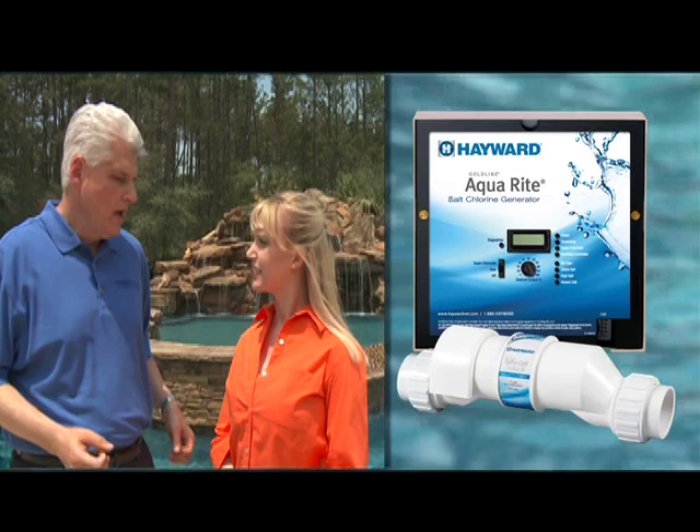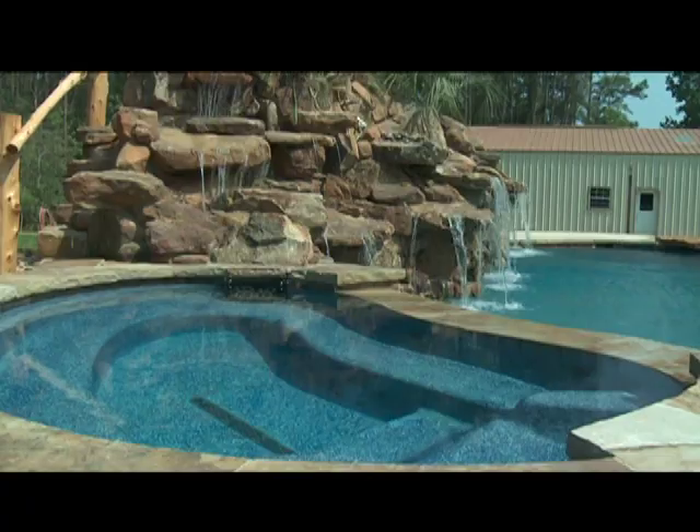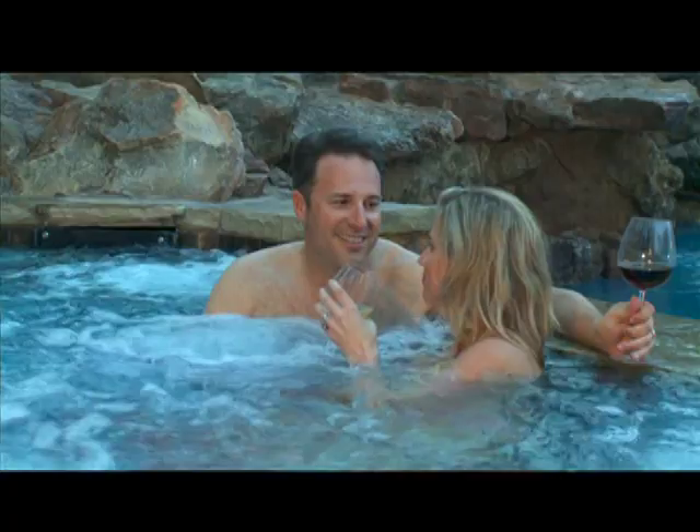Usually you can smell the chlorine around the pool, but I'm not smelling anything. That's actually because this has the AquaRite salt chlorine generator. Rather than using conventional chlorine that you buy at the store, this manufactures its own chlorine from salt that you actually put in the swimming pool. So it always manages the appropriate amount of chlorine to make sure that you have great sanitized water. And in addition to that, you have this incredible water quality — it gives you this soft, silky feel. So you don't have the itchy skin, the red eyes that are typically associated with chlorine, and as you say, you don't have the smell.